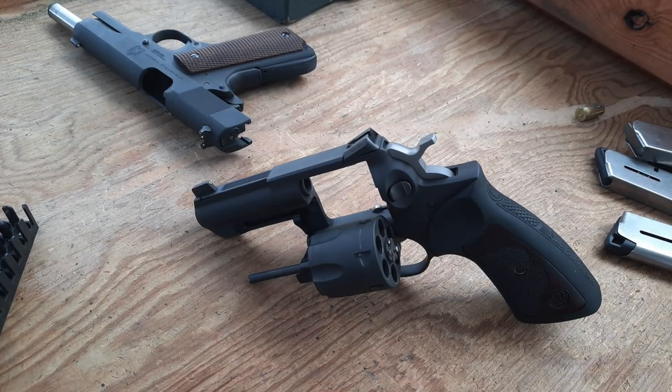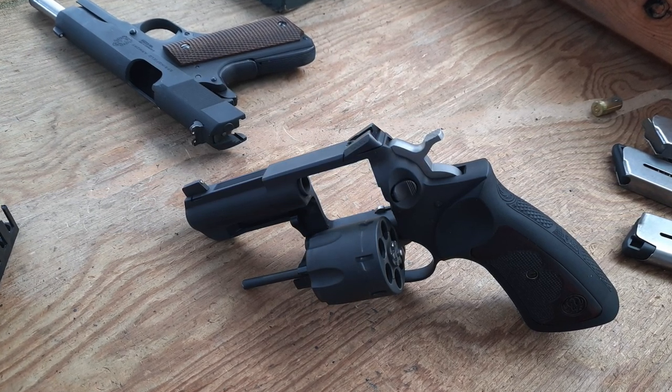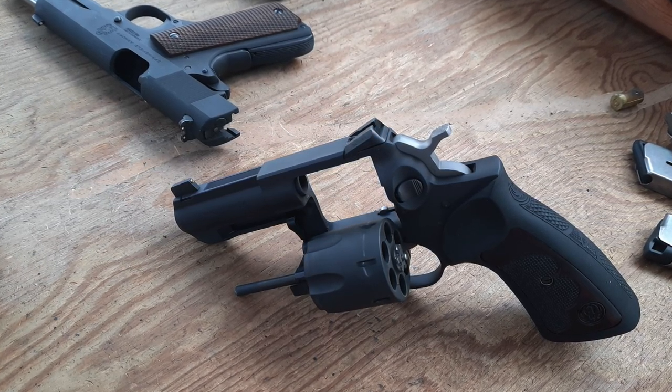Bottom line: if you've got a clean, functioning gun and no high primers, the chances of a revolver working when you need it are pretty dang good. But if you're shooting a high round count class, expect to be performing some basic cleaning and maintenance over the course of the day. Revolvers aren't Glocks.